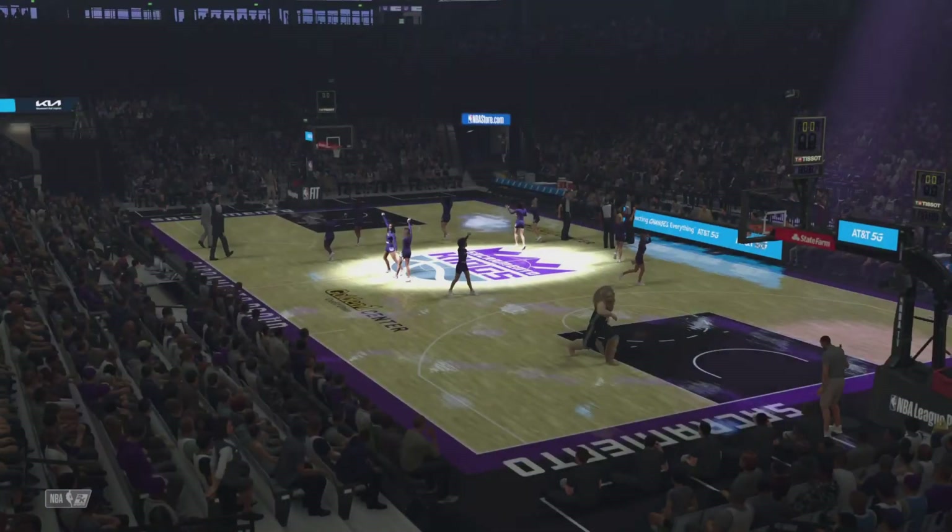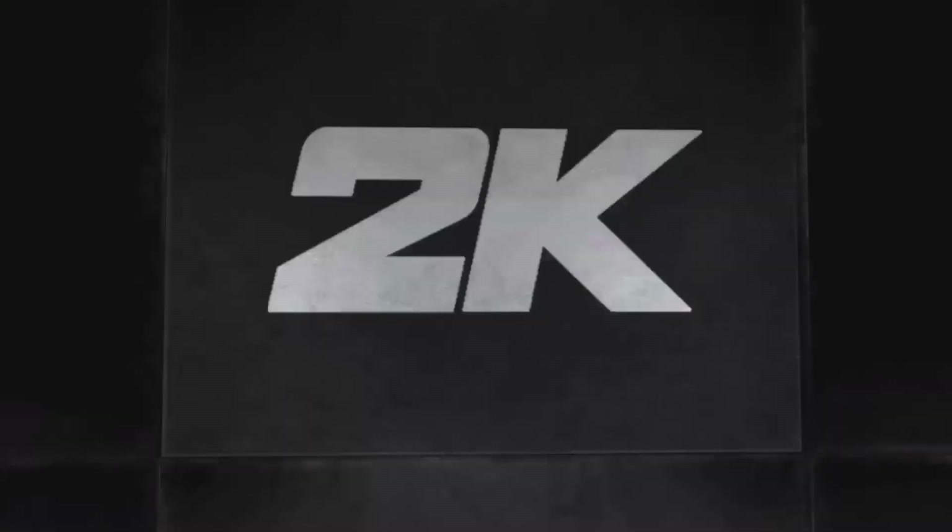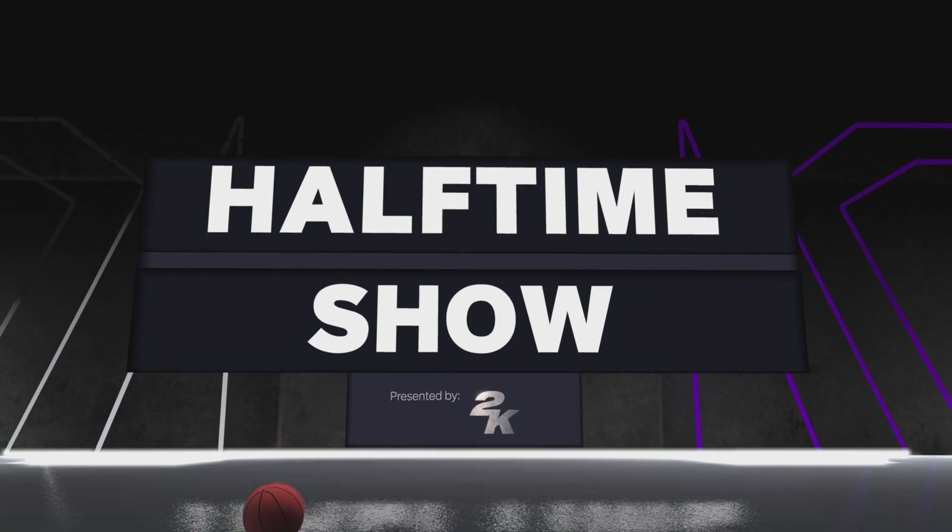Thanks so much, David. We'll step away briefly but get you right back for the start of the third quarter. It's the 2K Sports Halftime Show.